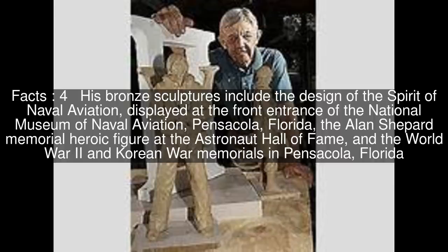His bronze sculptures include the design of the Spirit of Naval Aviation, displayed at the front entrance of the National Museum of Naval Aviation, Pensacola, Florida, the Alan Shepard Memorial Heroic Figure at the Astronaut Hall of Fame, and the World War II and Korean War Memorials in Pensacola, Florida.